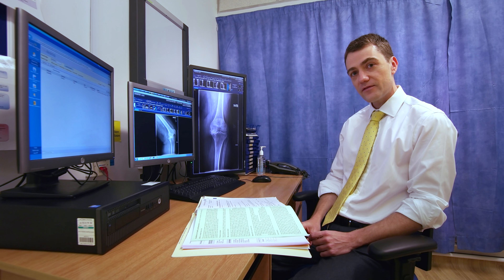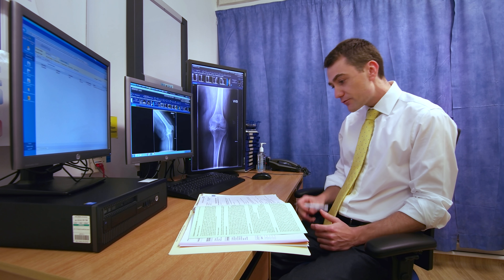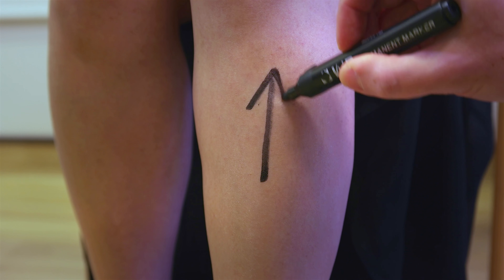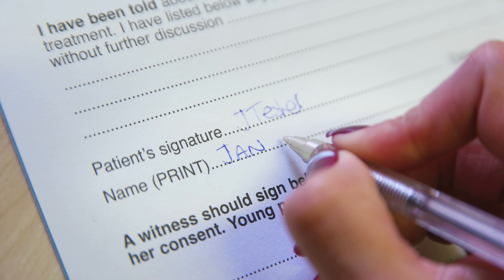Upon your arrival at the admissions lounge we will tell you about the ward and its location. You will also have a further chance to discuss your surgery with the consultant or a member of the medical team. We will also draw a mark on the leg which is being operated on, and your consent for the surgery will also be taken.